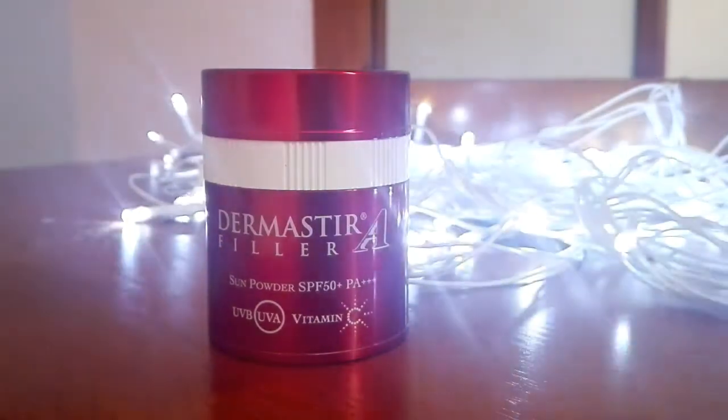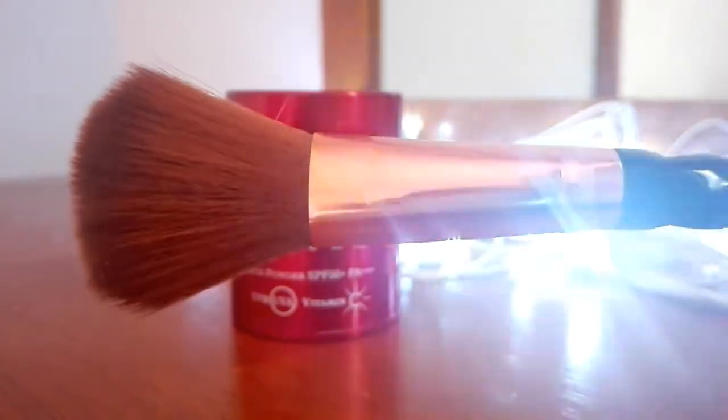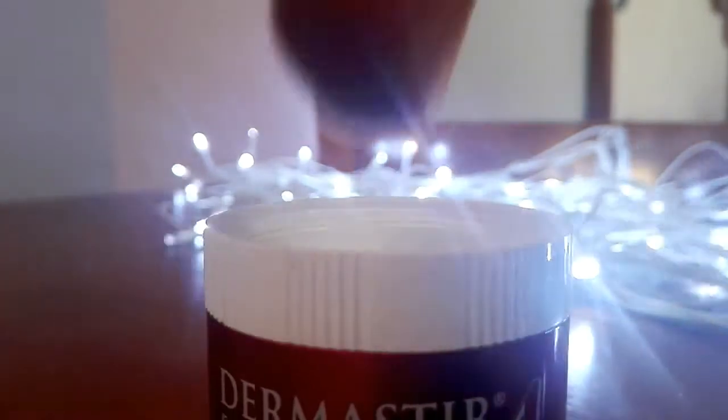Sunscreen is really important for your skin, so I like to use this Dure Master Filler Sun Powder. It has SPF 50 in it, it's really protective, and I just use a brush to apply it.